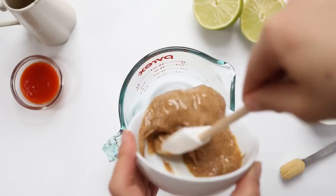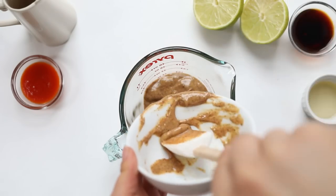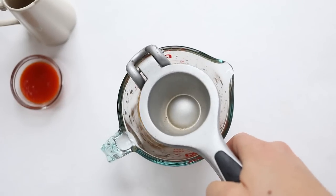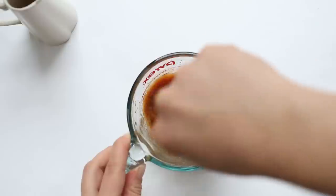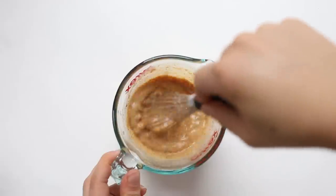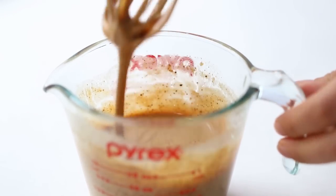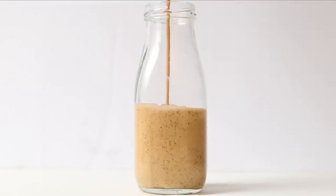Our final recipe is a creamy almond butter dressing using almond butter, soy sauce, lime juice, sriracha, ginger, and rice vinegar. Add everything into a pyrex or glass bowl: scoop in your almond butter, followed by the ginger, rice vinegar, wheat-free tamari, juice of one whole lime, and sriracha sauce. Whisk it all together — like the tahini dressing, it will thicken up quite a bit, so you'll need about a quarter cup of water added in two batches. Continue adding water a tablespoon at a time until you reach the right consistency. It's thick, creamy, and so delicious.